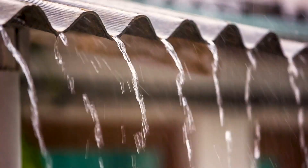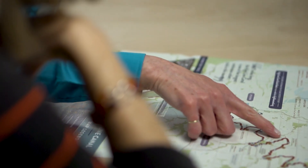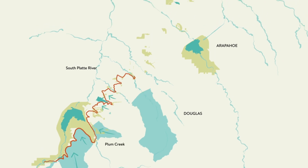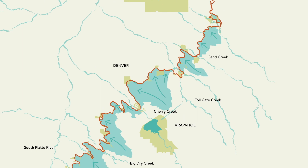Stormwater is really any precipitation that comes from the sky, and anything that doesn't infiltrate runs off and becomes stormwater. By the very nature of how the Highline Canal was built, it basically cuts across drainage basins. The areas that would normally drain into a natural drainage way, a channel, a river, gets intercepted by the Highline Canal.